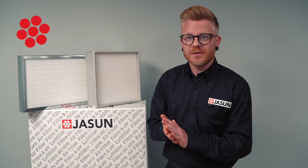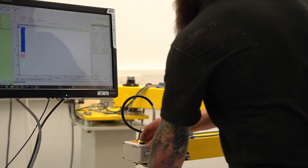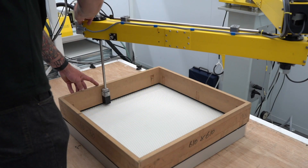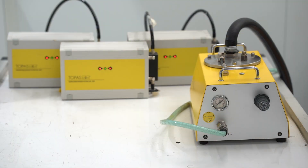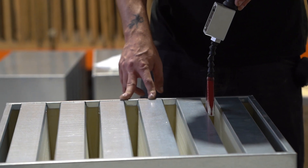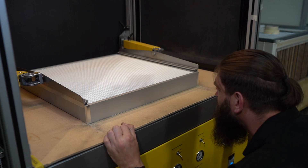Every single HEPA filter we manufacture at Jason is individually tested by one of our in-house experts. We challenge each filter with a very specific aerosol, which is blown into the filter on one of our test rigs. We then scan the filter using calibrated instruments to measure what percentage of the aerosol has managed to get through the filter. This ensures that there are no leaks or breakthroughs that exceed the strict standards required.